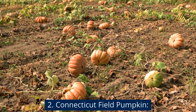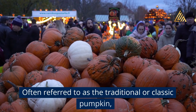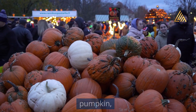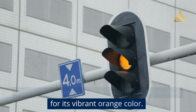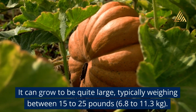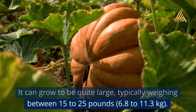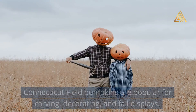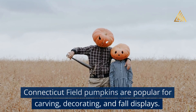Connecticut Field Pumpkin: Often referred to as the traditional or classic pumpkin, Connecticut Field is a large, round variety known for its vibrant orange color. It can grow to be quite large, typically weighing between 15 to 25 pounds (6.8 to 11.3 kg). Connecticut Field Pumpkins are popular for carving, decorating, and fall displays.